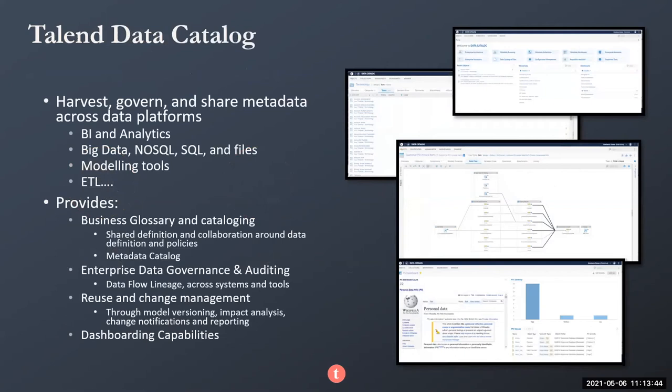The different data sources we can connect to include BI and analytics tools — Tableau, Power BI, MicroStrategy, ThoughtSpot, Looker. We can connect to big data such as Cloudera and Hortonworks, NoSQL databases such as MongoDB, SQL databases such as Oracle, MySQL, and SQL Server. We can also grab metadata from CSV files, Avro, and Parquet file formats, modeling tools such as Erwin and IDERA, and ETL systems — not only ours but also SSIS and Informatica.